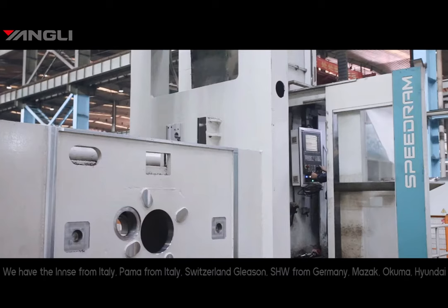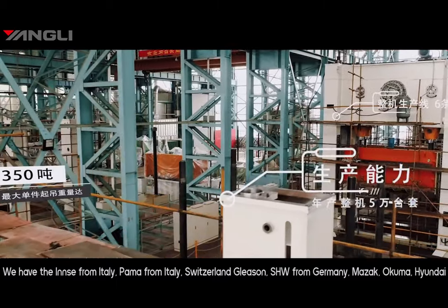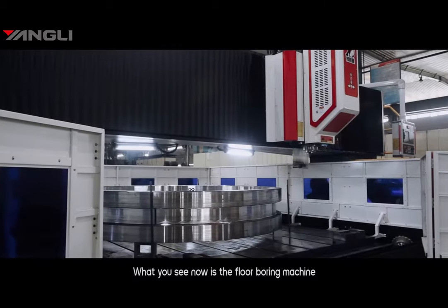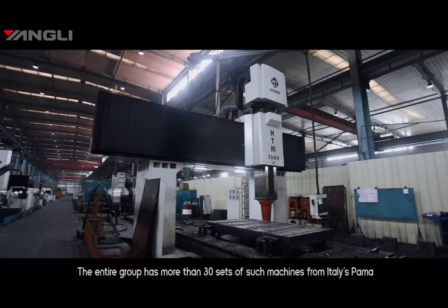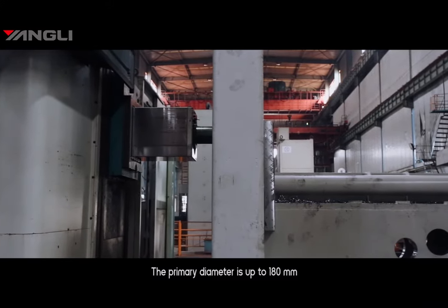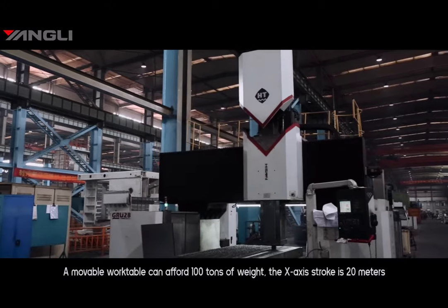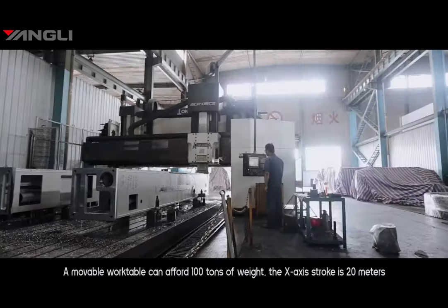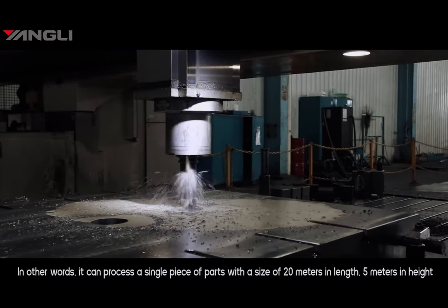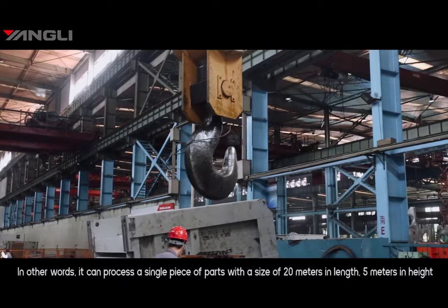This is the machining process. We have equipment from the UK, Pama from Italy, Gleason from Switzerland, SHW from Germany, Mazak, Okuma, Hyundai, and other processing equipment — more than 2,000 units. What you can see now is the floor boring machine. The entire group has more than 30 sets of such machines from Italy's Pama. The spindle diameter is up to 180 millimeters. The movable work table can support 100 tons of weight, with an X-axis stroke of 20 meters and Y-axis of 5 meters. In other words, you can process a single part up to 20 meters in length and 5 meters in height with accuracy in micrometers.